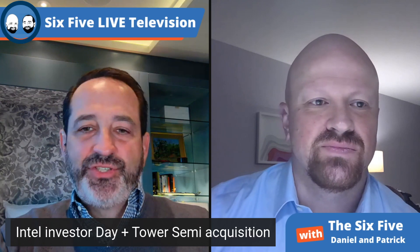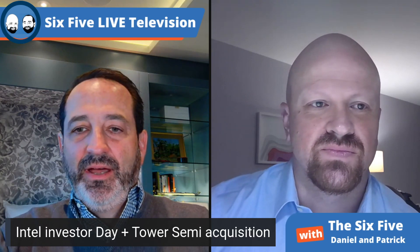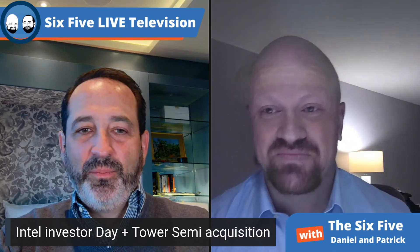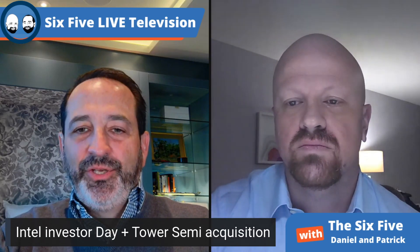Shifting to the Intel Investor Day — I spent about four hours online with one break. My opinion: Intel's strategy is still the right strategy. High performance computing is what it does with leading-edge nodes.